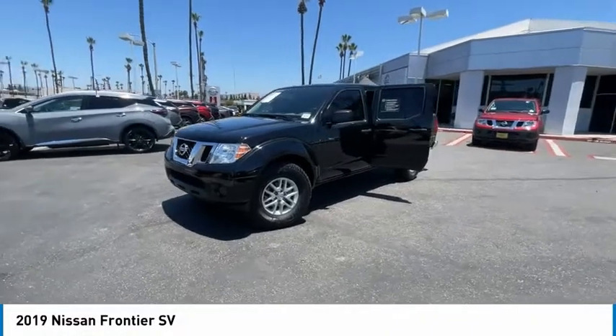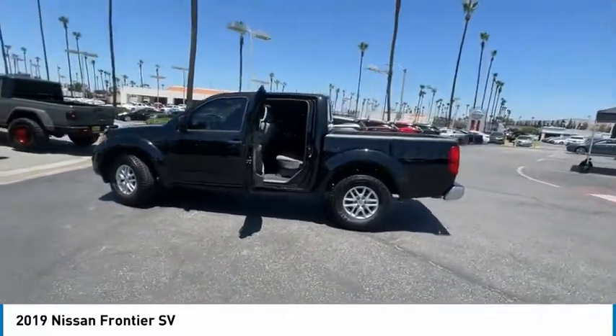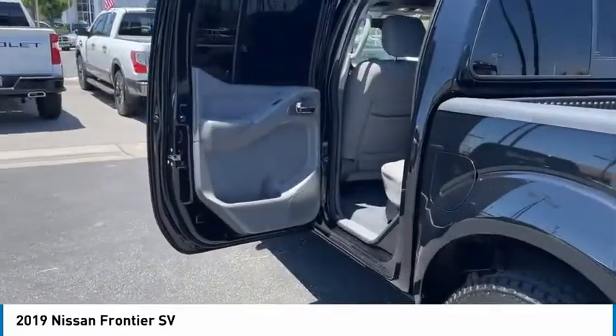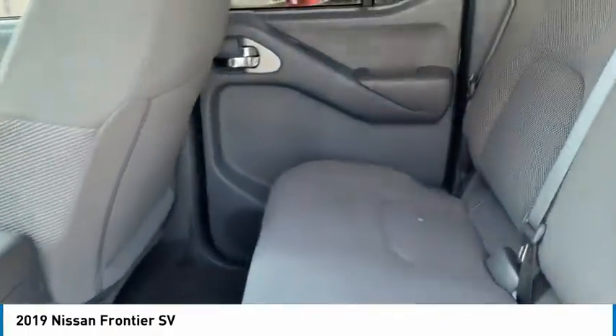Stop by and take a look at the 2019 Frontier. The Nissan Frontier offers a full-length, fully-boxed frame for strength, serious off-road capabilities, and a 5-star rating for side-impact crash safety. The Frontier's interior comforts include cab versatility, under-seat storage, and seating for 5.